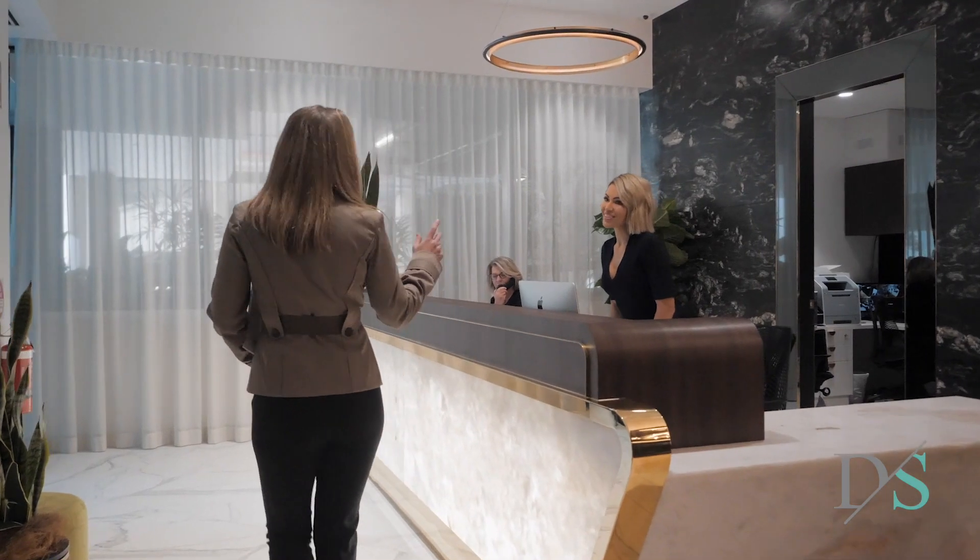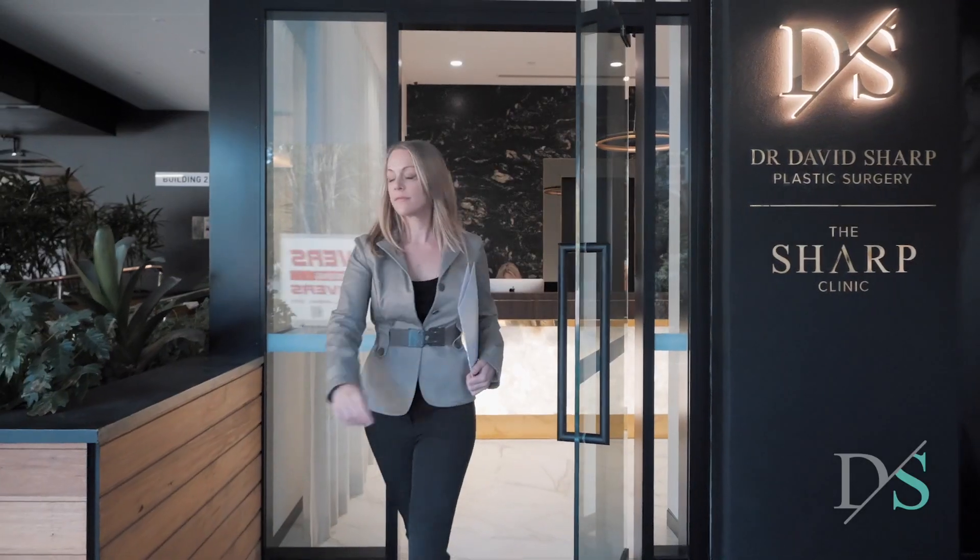If you're interested in a procedure to enhance or rejuvenate your face, call our patient support team for an obligation-free chat about the consultation process. We're here to support you through every step of your surgical journey.